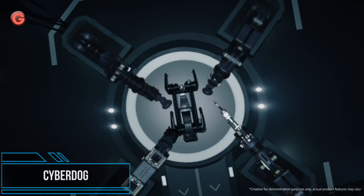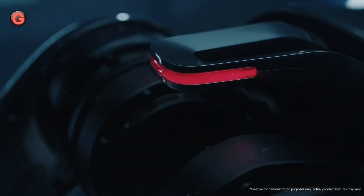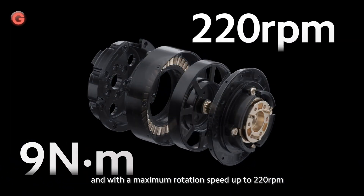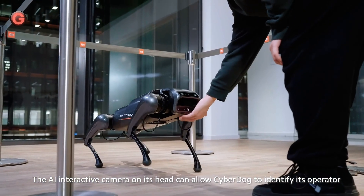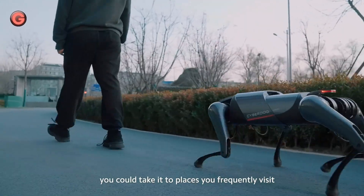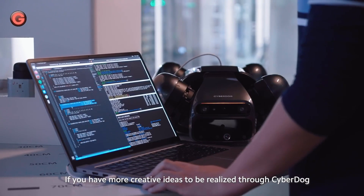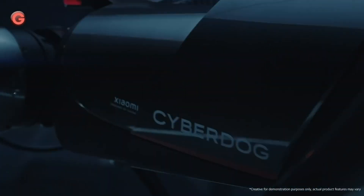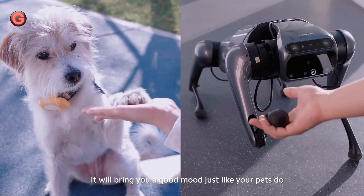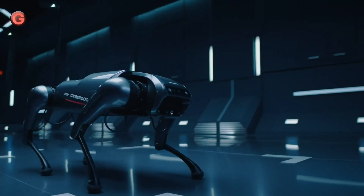Xiaomi became the first smartphone manufacturer to produce a four-legged robot. The CyberDog Bionic Quadruped Robot not only has bionic movement, but also has an interactive bionic visual and auditory experience, which can follow directions, recognize the owner, and even automatically follow the owner's movement. It is equipped with a high-precision environmental perception system, and 11 high-precision sensors throughout the body transmit information to the AI brain in real-time, detecting images, light, distance, speed, and sound.